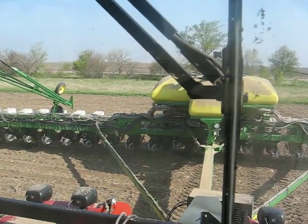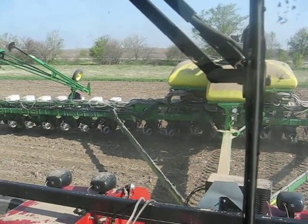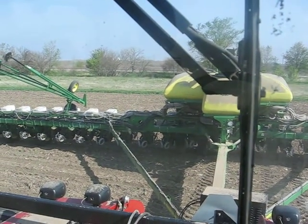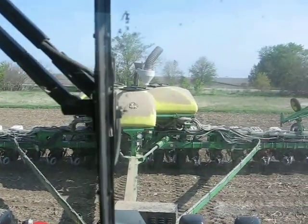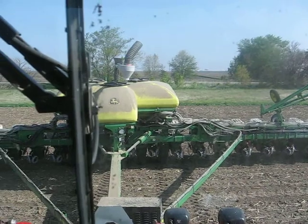Corn planting in Illinois is proceeding at a rapid, near record pace in 2012. I'm at a farm today in McLean County where corn planting is being finished up and getting ready to switch over to soybean planting.